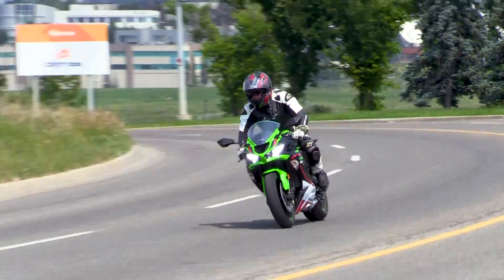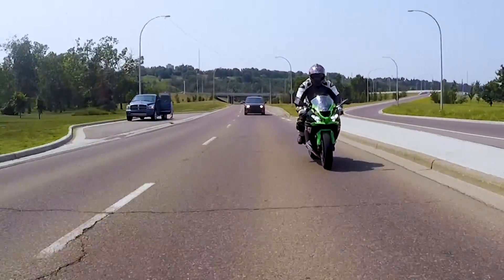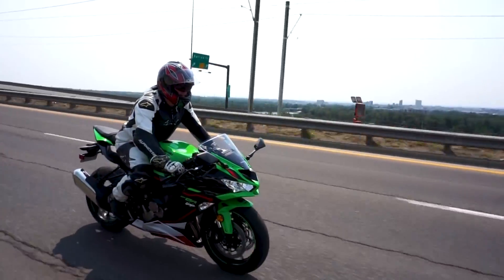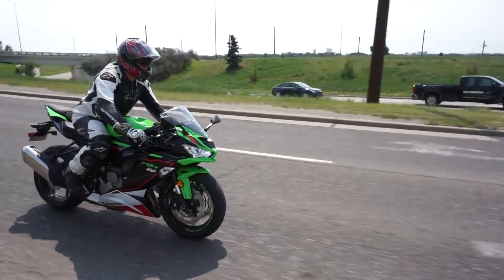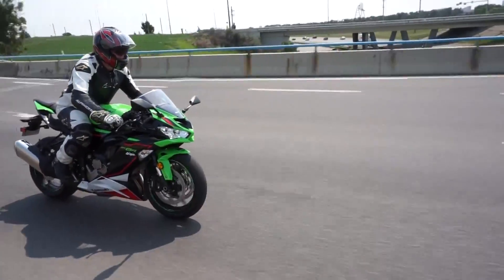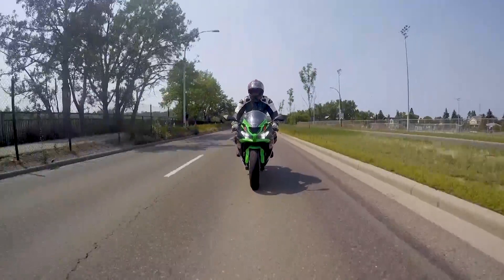Whether it's on the track or on the road, this 600cc supersport can handle both with authority. When you assume the position on the Ninja ZX-6R, you will feel like you're a part of this bike — elbows in, chest forward, legs extended backward, and your head tilted just enough to maintain aerodynamics. But maintaining this body position for an extended period will require core engagement and a post-ride shoulder workout to avoid stiffness.